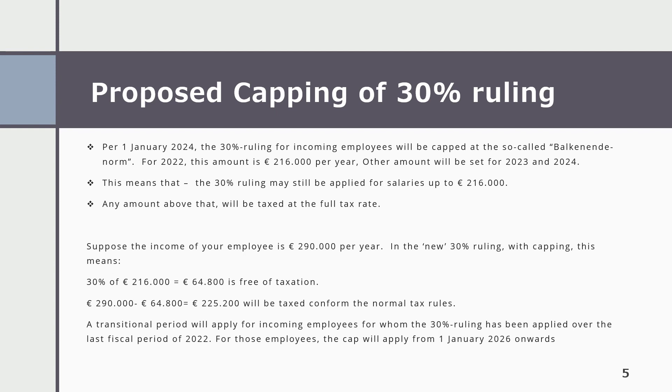A transitional period will apply for incoming employees for whom the 30% ruling has been applied over the last fiscal period of 2022. For those employees, the cap will apply from 1st January 2026 onwards.